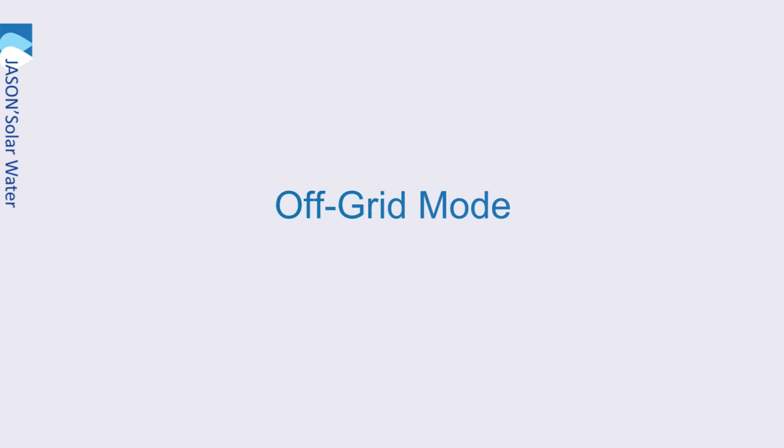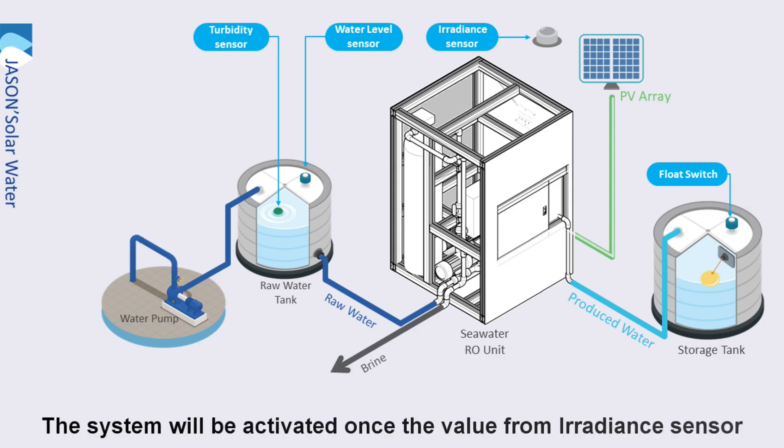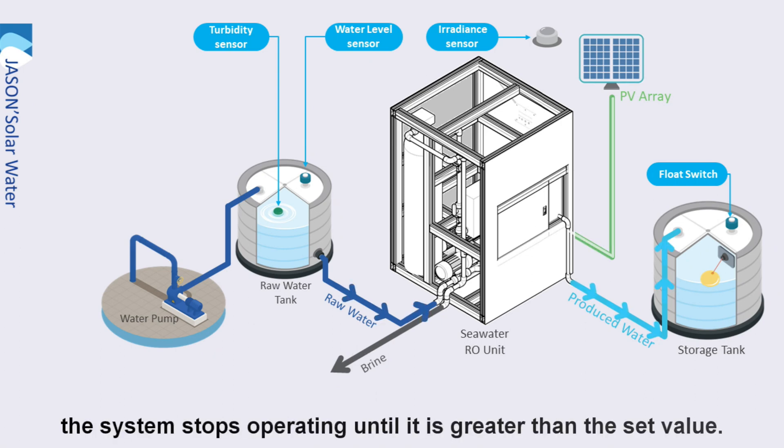In off-grid mode, the minimum power requirement of the seawater RO unit is 2000 Watt. The system will be activated once the value from the irradiance sensor is greater than the set value, which can be set from minimum 300 up to 800 Watt per square meter. When the irradiance is lower, the system stops operating until it is greater than the set value.